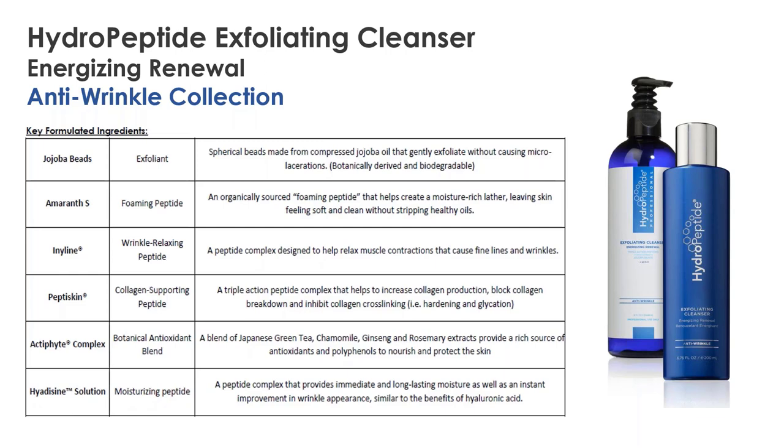Exfoliating cleanser has the same foaming peptide and collagen-supporting peptide as cleansing gel. We're often asked why we put peptides in our cleanser if we're just going to wash it off — we really believe in repetition with peptides. It's so important to signal the skin over and over again to get the best benefit possible. We want peptides in every step of the regimen. The time it takes to massage in that cleanser is enough time for it to have contact with your skin and deliver benefits.